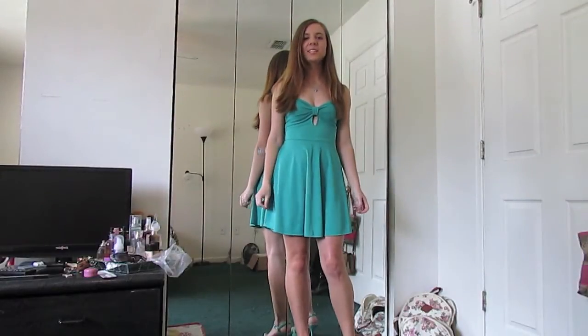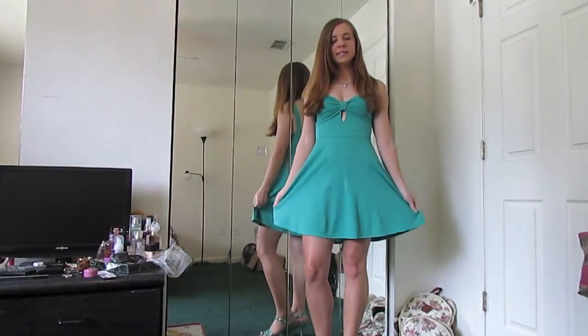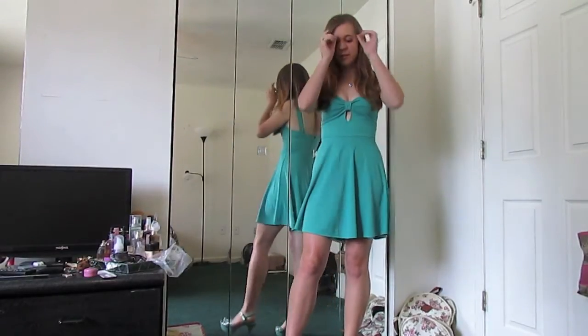Hi everyone! I thought I'd show you what I'm wearing today because I don't think I've shown you this dress before. This dress is from lulus.com and I got it on sale, so that was great.